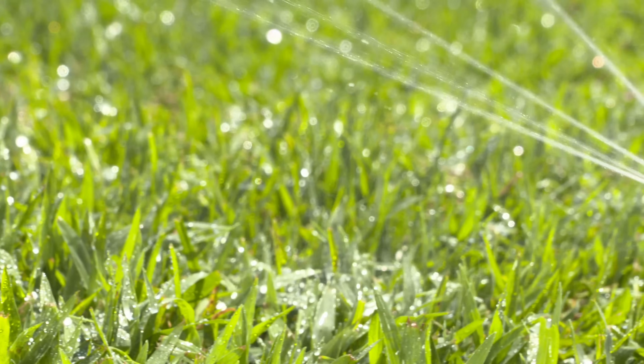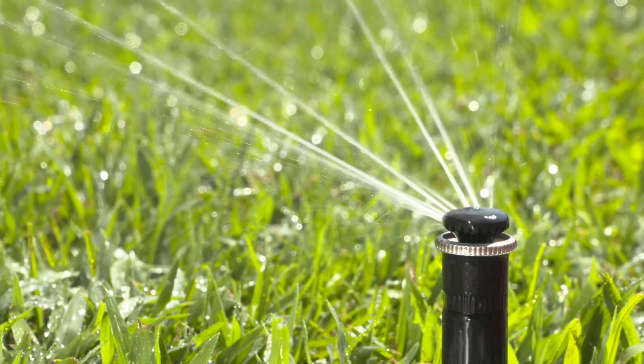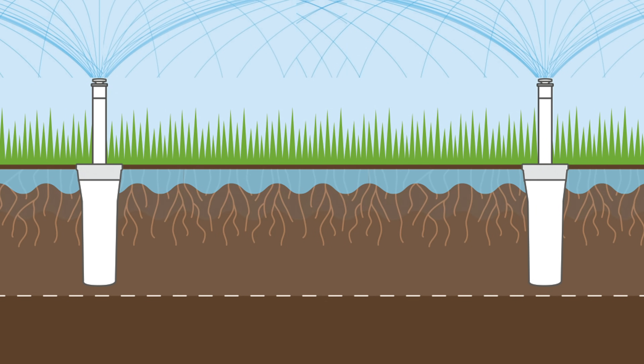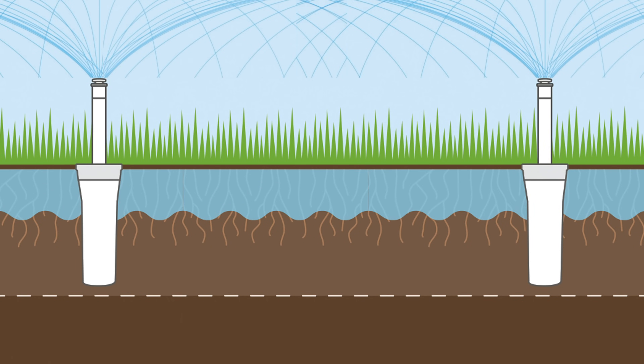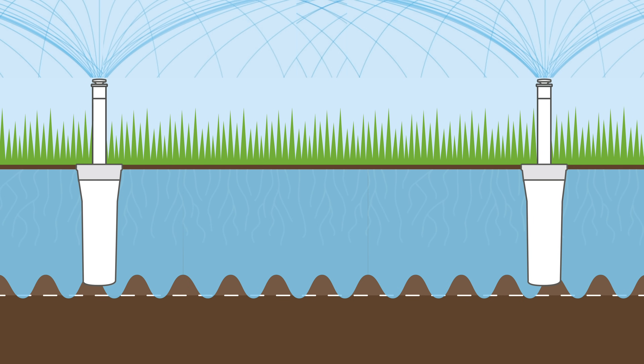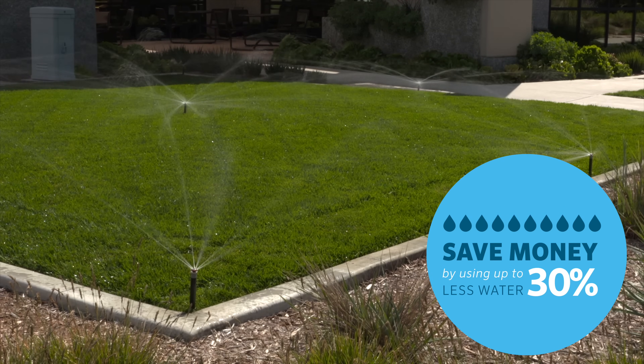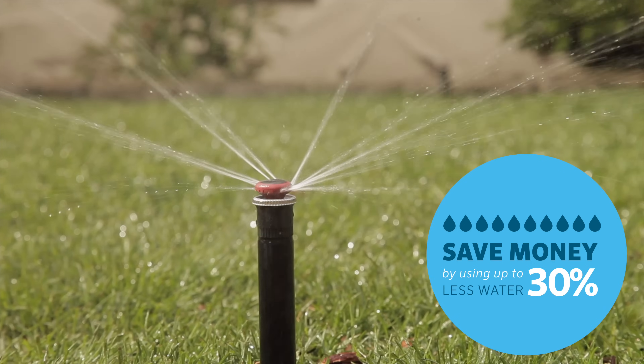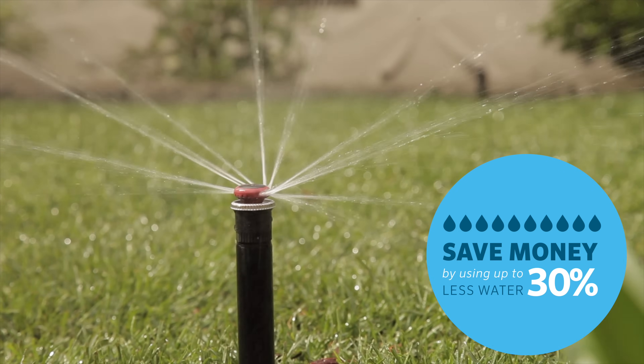The unique nozzle delivers multiple streams of water at a slow, steady rate. This allows water to gently and evenly soak into the soil through the target area, eliminating wasteful runoff. When compared to traditional sprays, MP Rotator nozzles use 30% less water for a significant increase in efficiency.